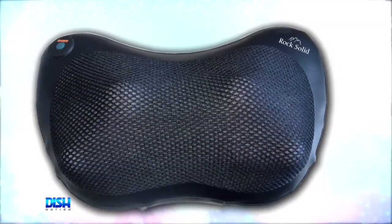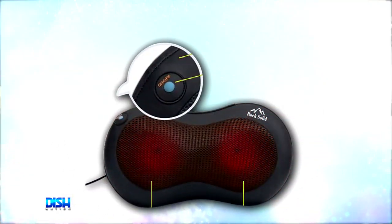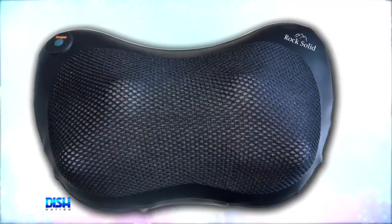It's the rock-solid Shiatsu massage pillow. This gives you a fantastic Shiatsu-style heated massage anytime, anywhere. With this massage pillow's ergonomic construction, it can fit perfectly in the small of your back or neck. It has four deep-kneading rotating nodes that get to work on those aches, knots, and muscle tensions in your neck, lower back, and legs.